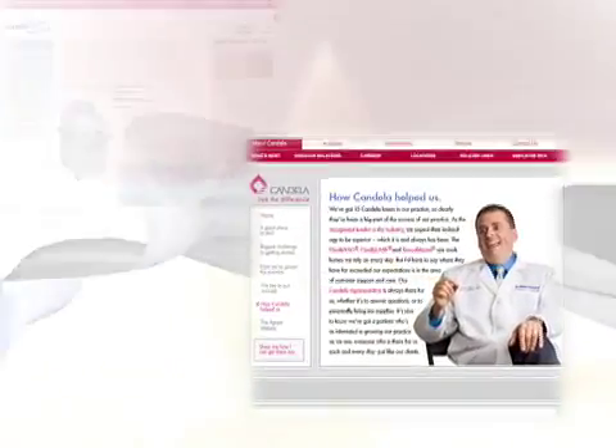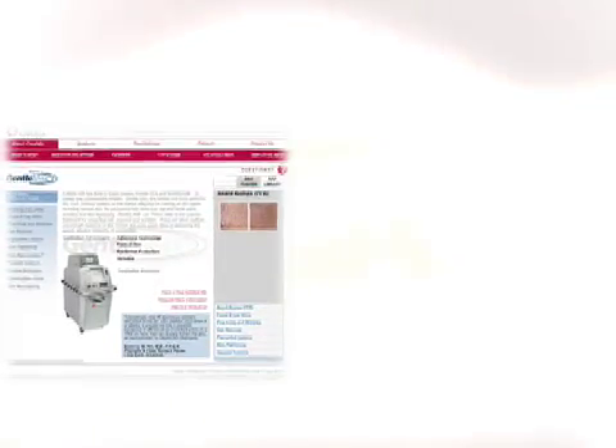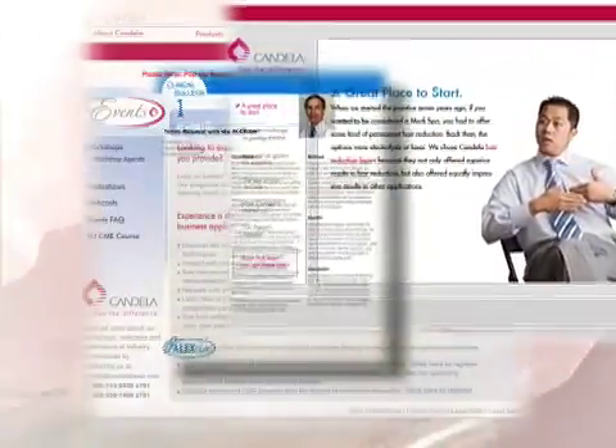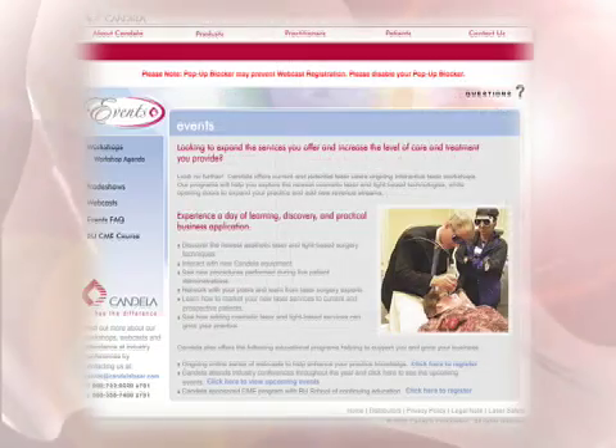a unique knowledge bank of invaluable marketing support and direction, comprehensive clinical tools, and the finest network of service technicians to keep you on your path toward success.